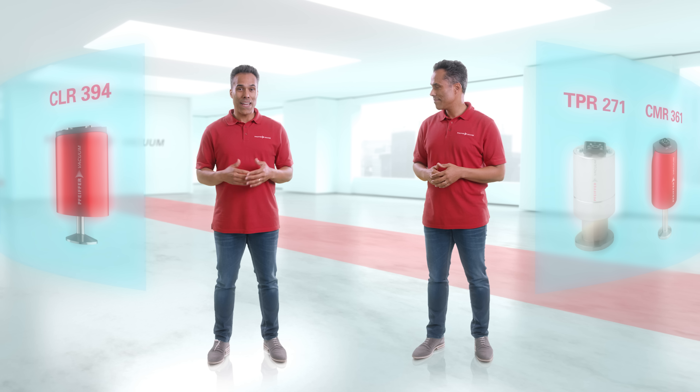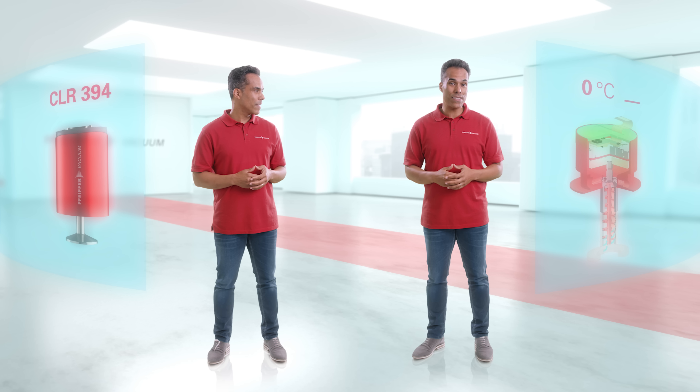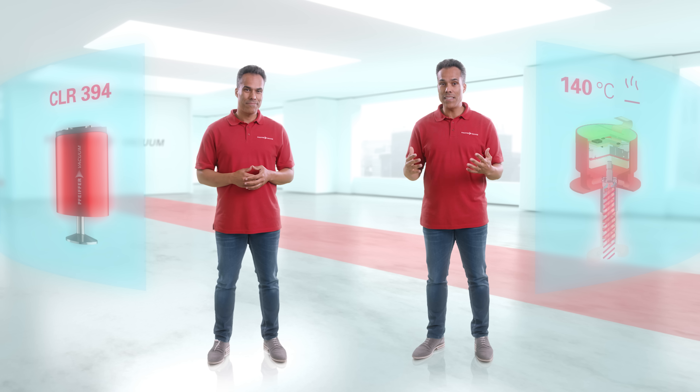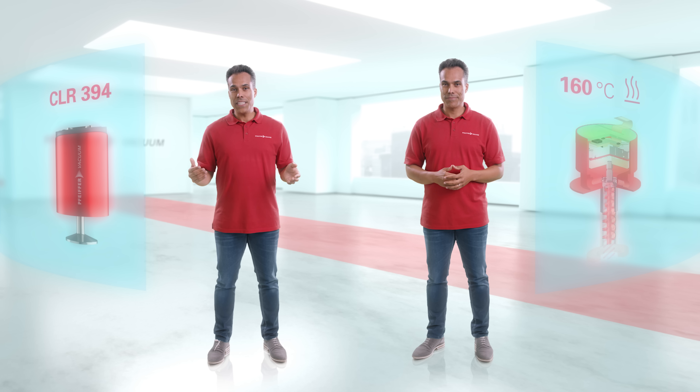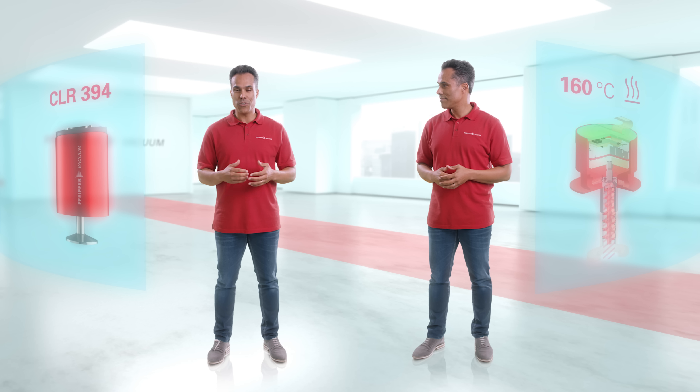The CLR is a vacuum gauge we developed for steam sterilized units. The units are actively heated to 160 degrees Celsius to reduce the risk of condensation forming inside the gauge. The particularly high exposure encountered in these processes calls for a special solution.